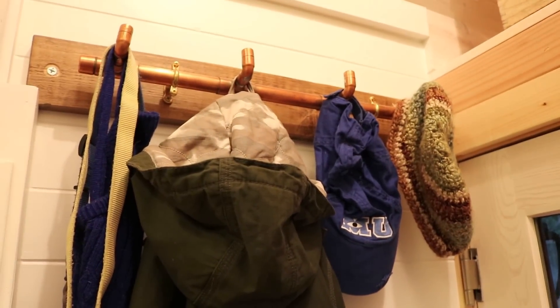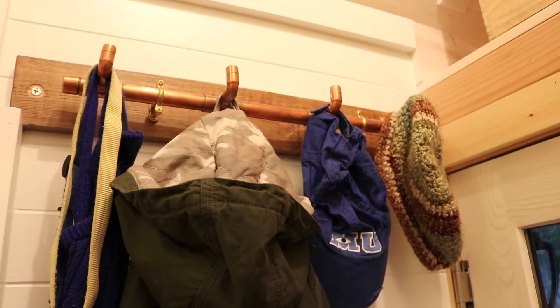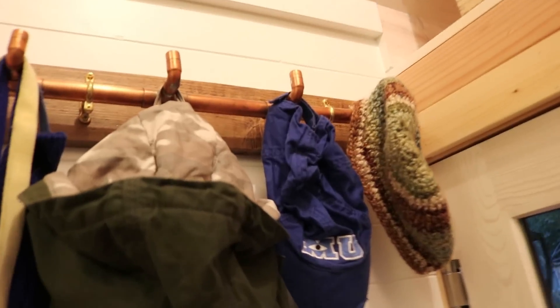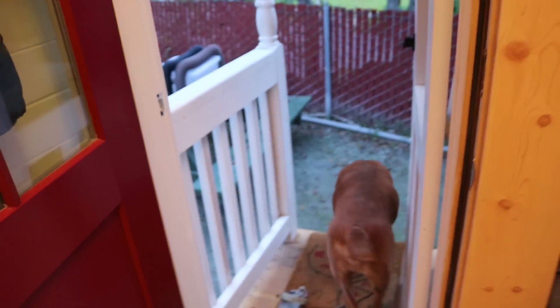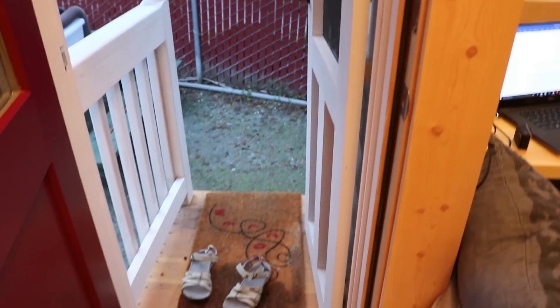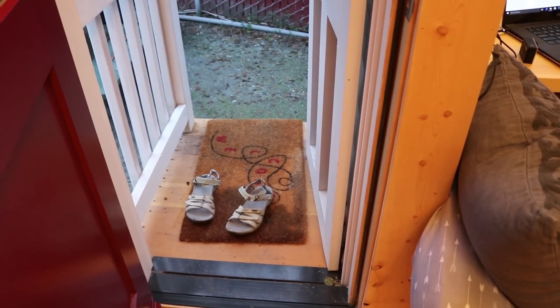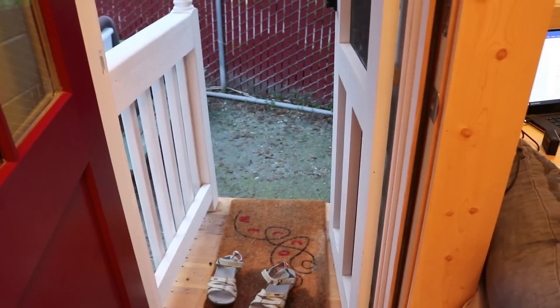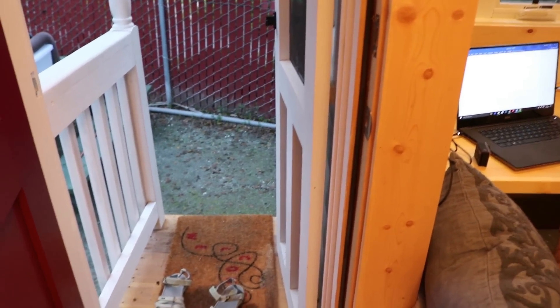One thing I really love about the entryway is the copper pipe coat rack, which my mom gave me for Christmas — I've had a lot of compliments on it. It's really well made, all of the hardware they use is really beautiful. One issue with the entryway is that this screen door is in the way when I'm entering a lot of the time, and it means I can't close it and have a doormat there at the same time. I would like to get rid of the screen door. Even though it's really nice for airflow, I just feel like I'm getting stuck walking through with a bag and the dog.